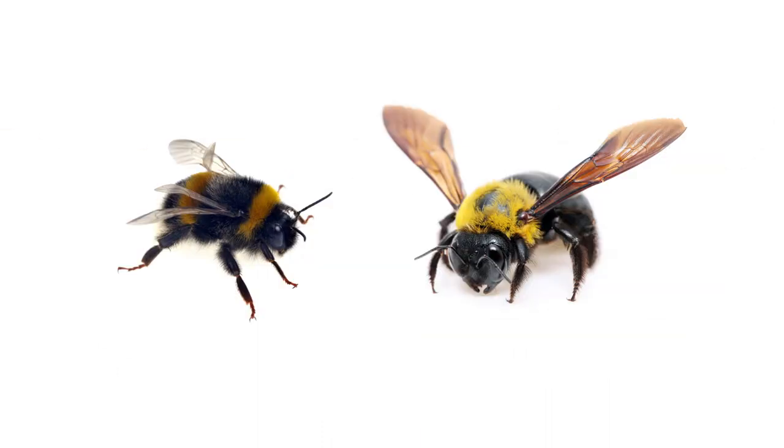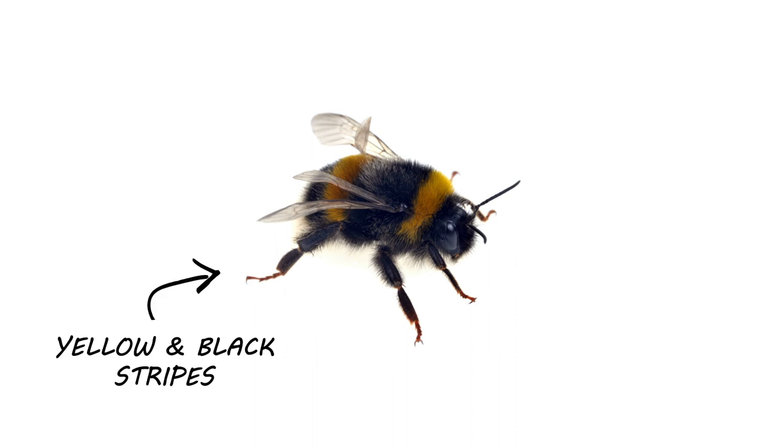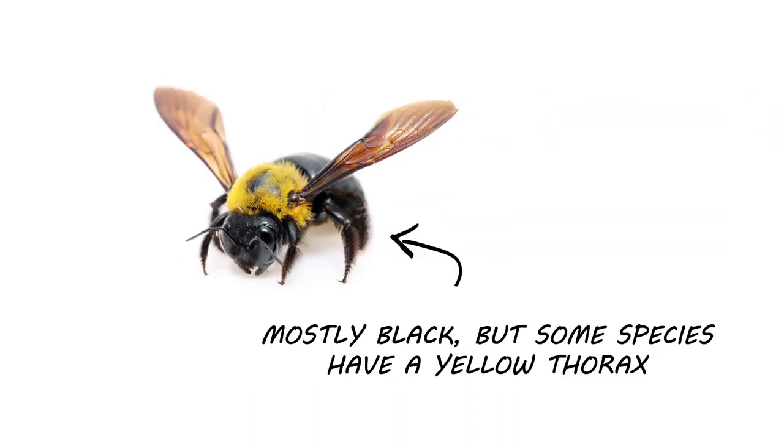Both bees are smaller insects, but the bumblebee only grows up to three-quarters of an inch in length, while a carpenter bee can grow up to one whole inch in length. Bumblebees have the yellow and black striped pattern you'd expect of any bee, and carpenter bees are mostly black, but some species may have yellow thoraxes.